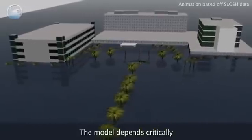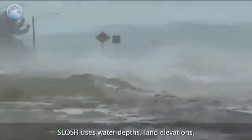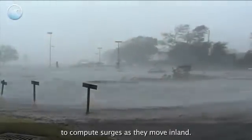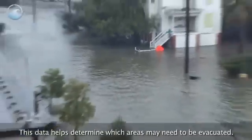The SLOSH model depends critically on the hurricane's track, intensity, and size. SLOSH uses water depths, land elevations, and barriers to the flow of water to compute surges as they move inland. This data helps determine which areas may need to be evacuated.